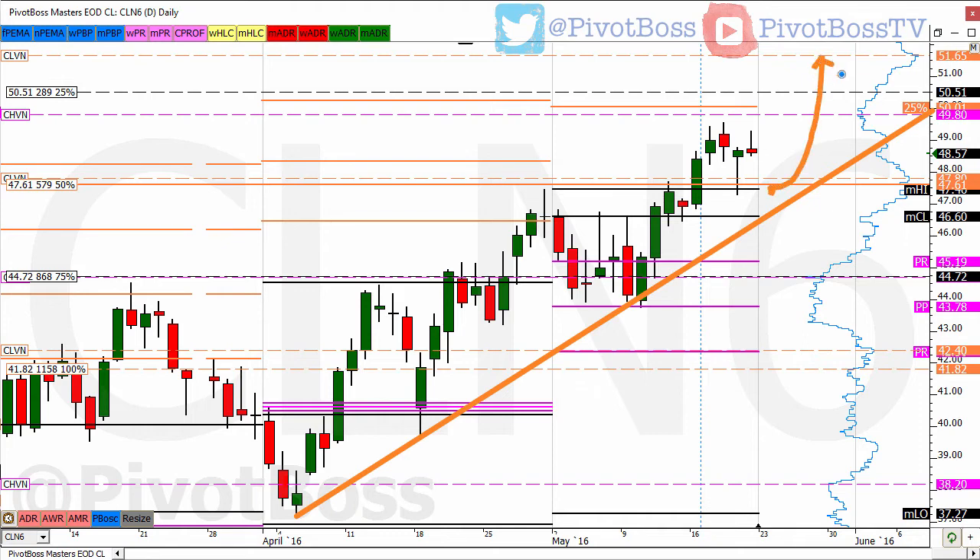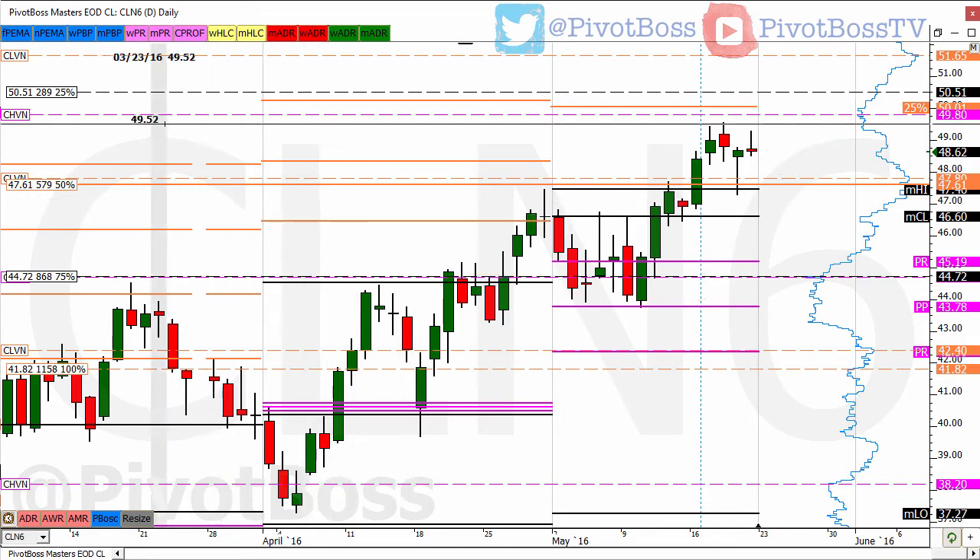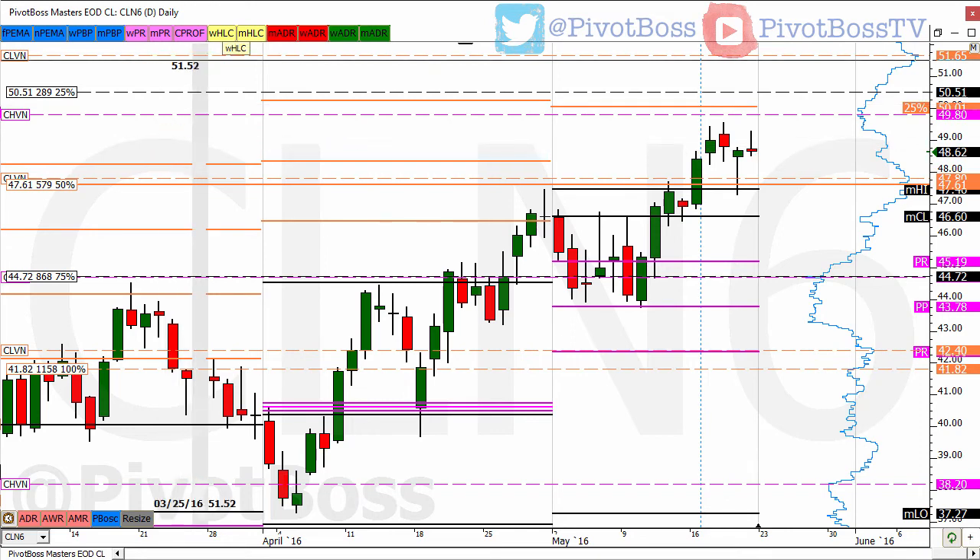Overall, pullbacks are still buying opportunities for a continuation higher, perhaps into the next HVN above at 49.80, and then the LVN at 51.65. We could still see more strength to the upside. However, as long as prices remain above the 47.46 general area, we should remain bullish. There could be a range that forms as well — these haven't been perfect continuations; it's been a little choppy and then you see a move up.